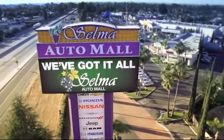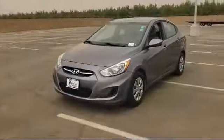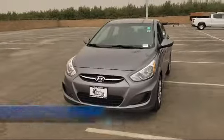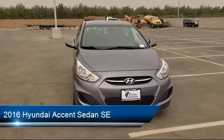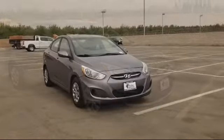Welcome to the Selma Auto Mall where we have over 11 brands of new and used vehicles to choose from. Here's a look at another one of our great vehicles from our massive inventory. It comes equipped with Sirius XM satellite radio, tire pressure monitoring system, and electronic stability control.